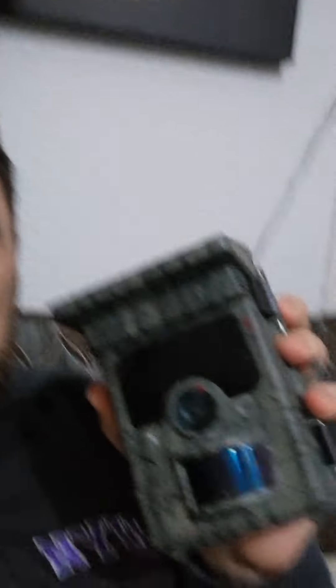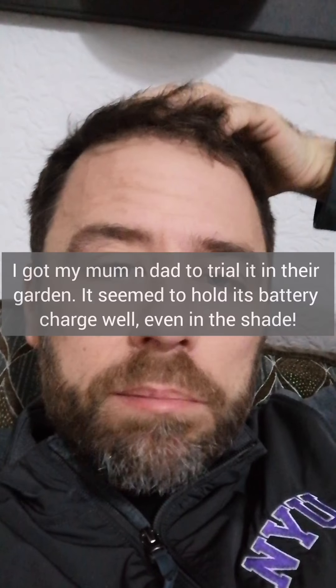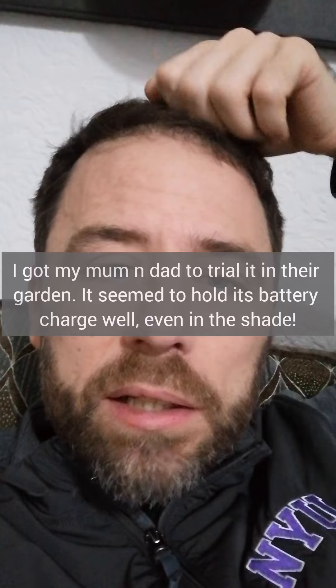I've bought seven solar powered trail cameras. They're quite good quality, not cheap. I'm trialling one at the moment to see how long it lasts in dull conditions. If all goes well then I'm going to buy another 30 or so and take them with me on the plane.